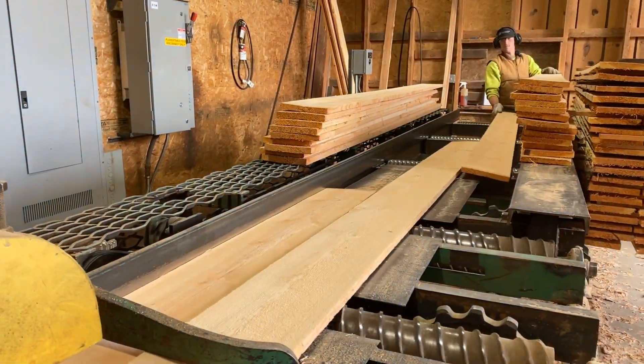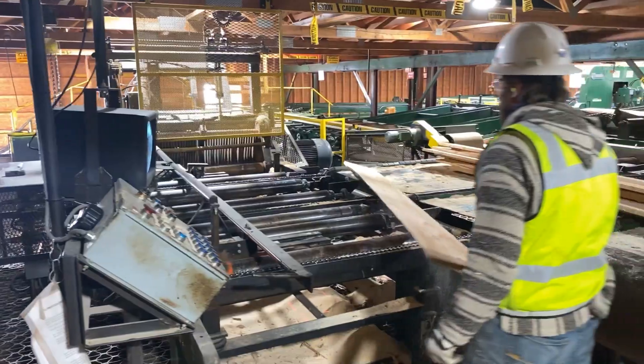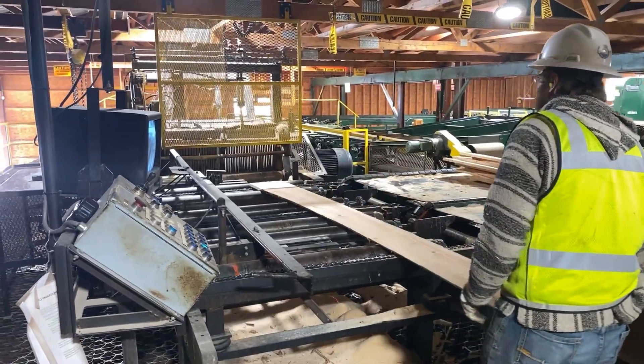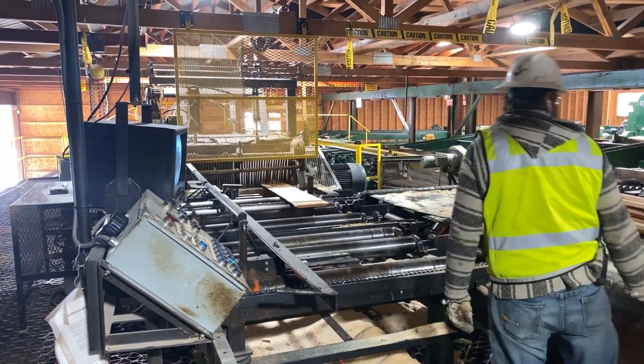To do that we're replacing two major machines in the mill. First, we have a very old and problematic edger which has served us well over the years, but it's time to upgrade to something more modern and more safe. This edger will not require manual feeding by the operator and it should be a lot easier to keep online. It'll also do eight inch material and currently we can only do six inch material.